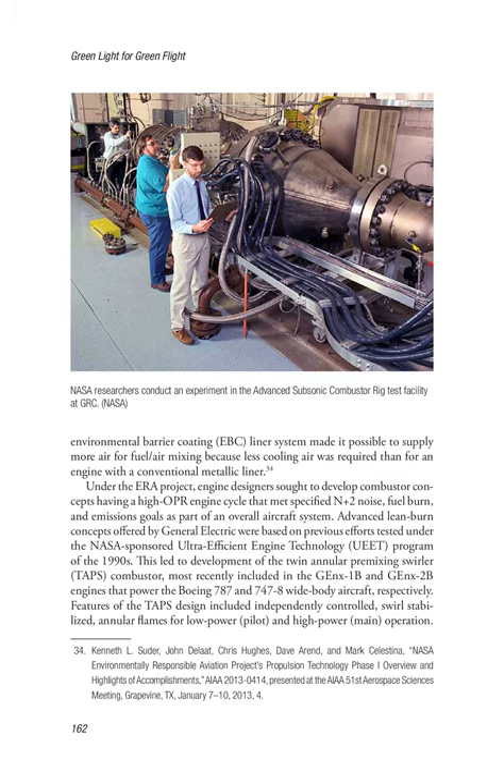Under the ERA project, engine designers sought to develop combustor concepts having a high OPR engine cycle that met specified N+2 noise, fuel burn, and emissions goals. Advanced lean burn concepts offered by General Electric were based on previous efforts tested under the NASA-sponsored Ultra-Efficient Engine Technology program of the 1990s. This led to development of the twin annular pre-mixing swirler (TAPS) combustor, most recently included in the GEnX-1B and GEnX-2B engines that power the Boeing 787 and 747-8 wide-body aircraft respectively. Features of the TAPS design included independently controlled, swirl-stabilized annular flames for low-power (pilot) and high-power (main) operation, in which a concentric main flame holder surrounded the central pilot flame.